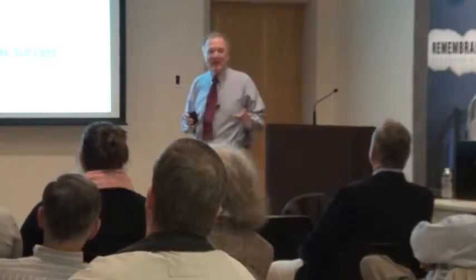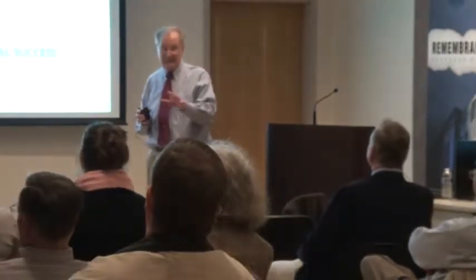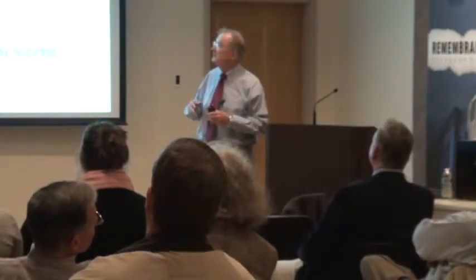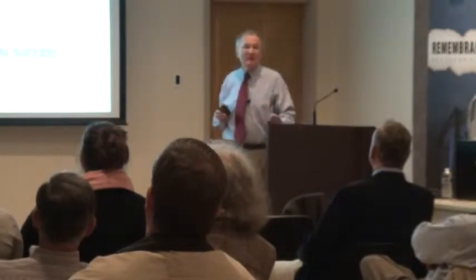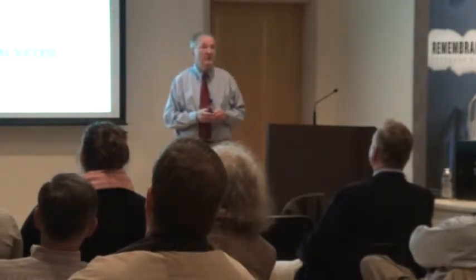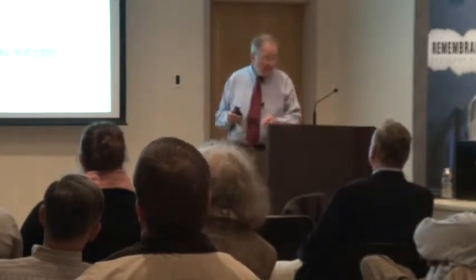I'm going to talk about Midway. There's a lot I have to talk about. I can't do everything, but I'll try to hit some points. If you have any questions, I'd be happy to answer them, although I'd like you to wait until the end. Notice my first slide: operational intelligence combined with tactical skill and a lot of luck gave the U.S. Navy a very great victory.